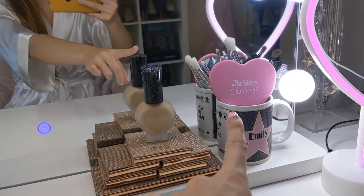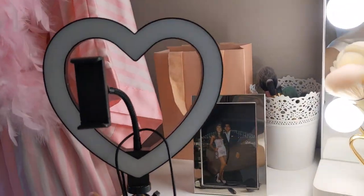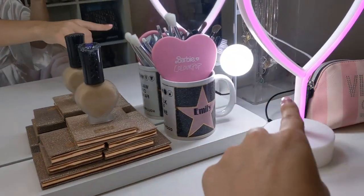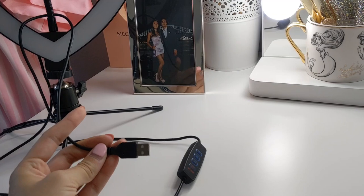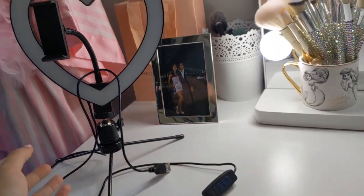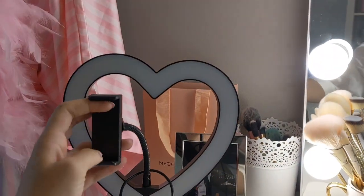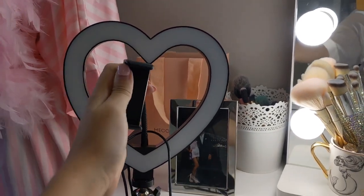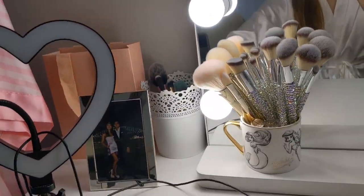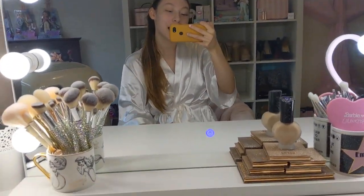Over here I have this heart-shaped ring light — I love hearts. It's adjustable with different modes: cool tone, warm tone, natural, and you can make it brighter or dimmer. I usually don't use this function much because my lighting setup is already so bright. Usually I just use it as a tripod — it has a little grippy function and you can manipulate it to stand however you want. I'll be honest — I cleaned up the vanity for you guys. It's not usually this tidy!